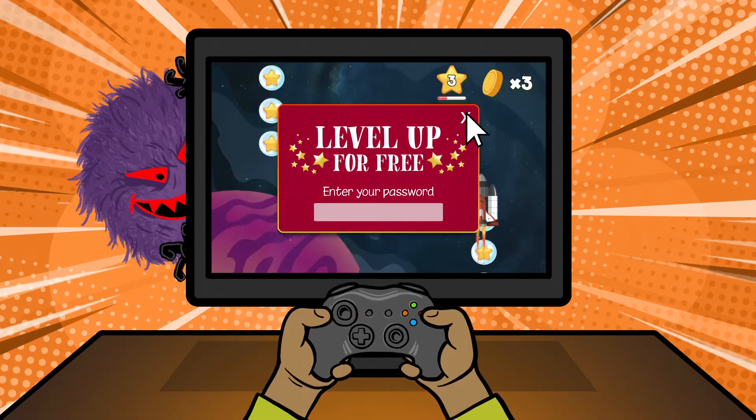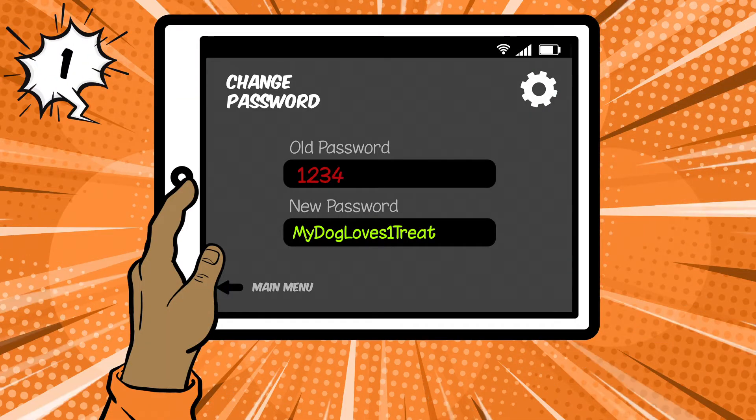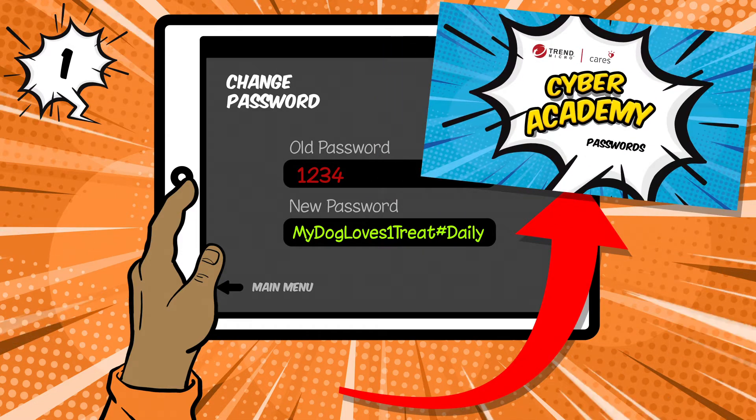You can practice good Internet security skills by doing these six things. 1. Use strong passwords. If you haven't already, check out our episode on passwords.